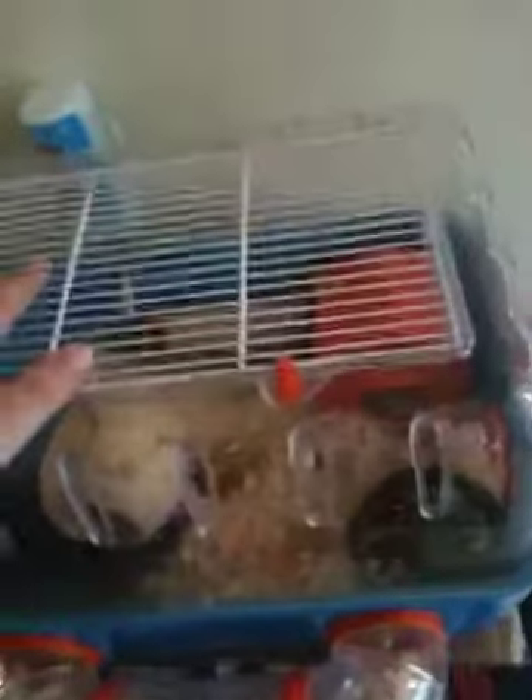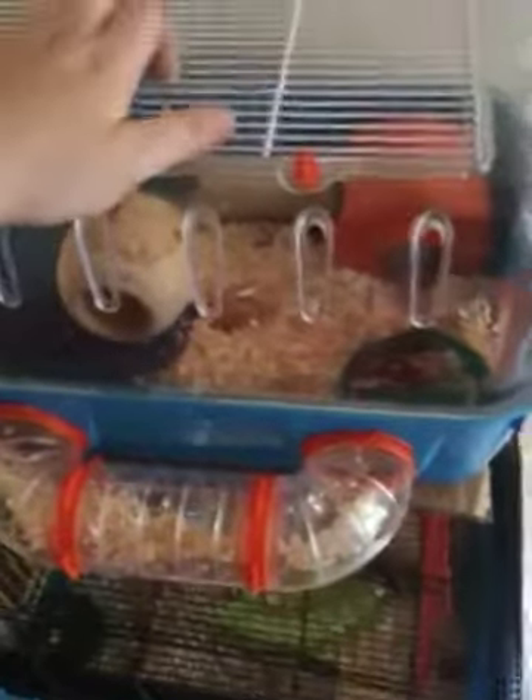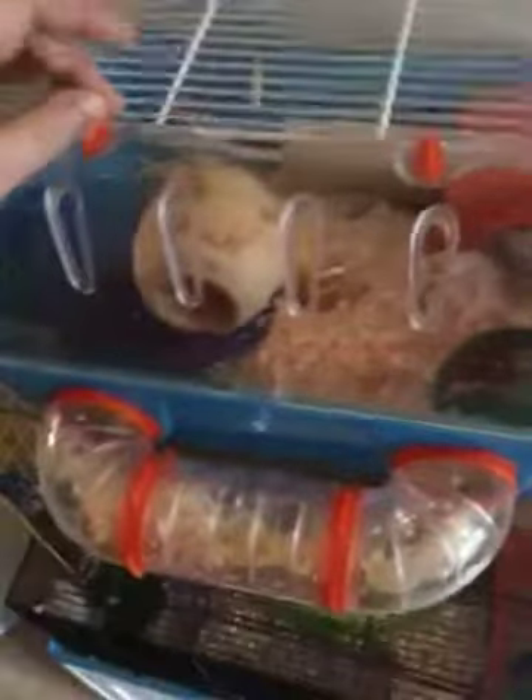Hi everybody! As you can tell by the title, today's video is going to be on updated hamster cages. I don't think they've really changed since the last time I filmed - just the location really, and little bits here and there have changed.